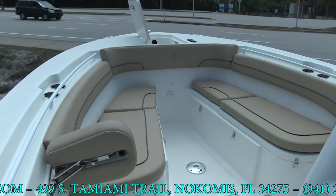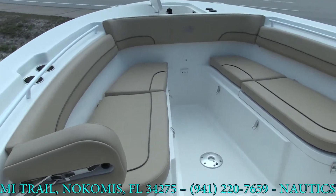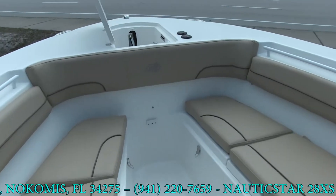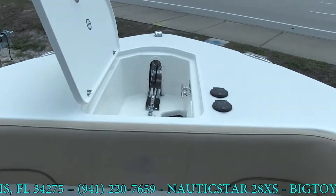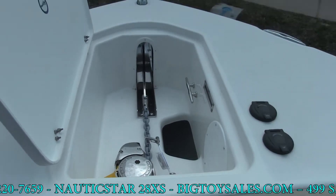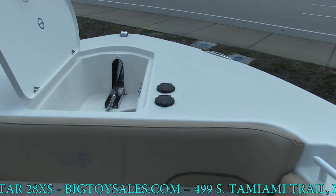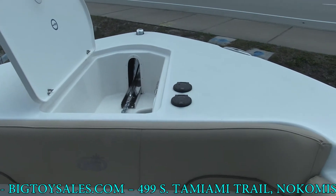As we continue the tour of the 28XS, looking in the very front — and I'm sure you noticed from the outside — it has the integrated windless with the polished stainless steel anchor. It's got the 700 Lumar in it. As we back up a little, you can see controls on the right for the anchor up and the bow, as well as at the helm.